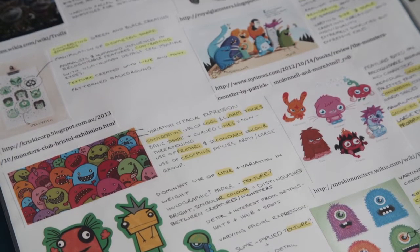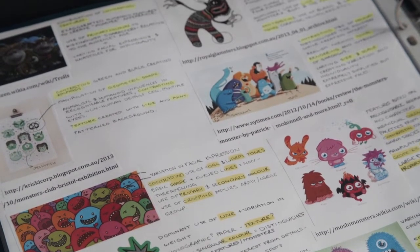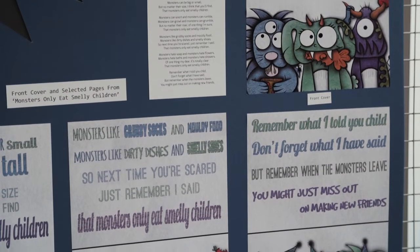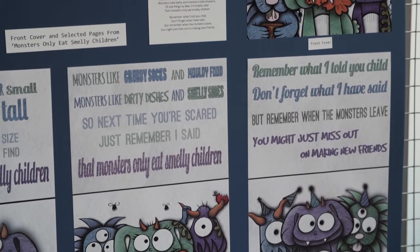For my visual communication design folio I created two related but separate products: a series of illustrations for a children's book called 'Monsters and the Smelly Children,' and a product design for a children's perfume called Monster Appellant. A lot of what inspired me for both products was what appeals to children. I wanted to experiment with the fear children have of monsters and creepy creatures, and alleviate that through my designs.